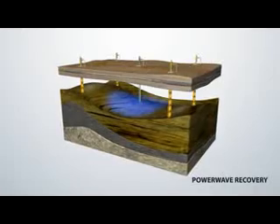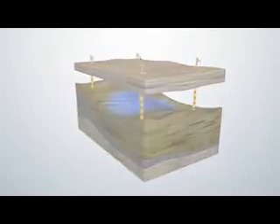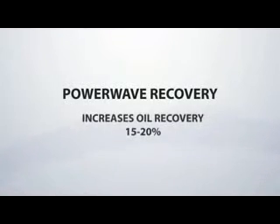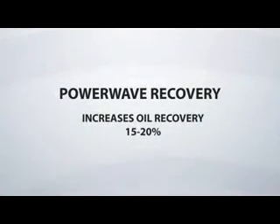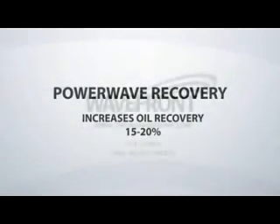Almost immediately, oil production begins to increase. Since 1998, PowerWave has been successfully used on over 175 different wells. It's proven to help producers recover an additional 15 to 20 percent of their oil — assets that, without PowerWave technology, would have been left behind. In a world that's hungry for oil, the time is right for PowerWave.